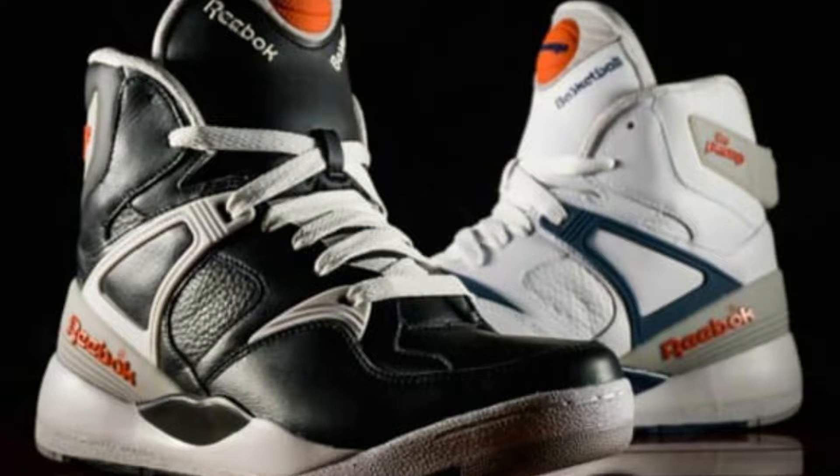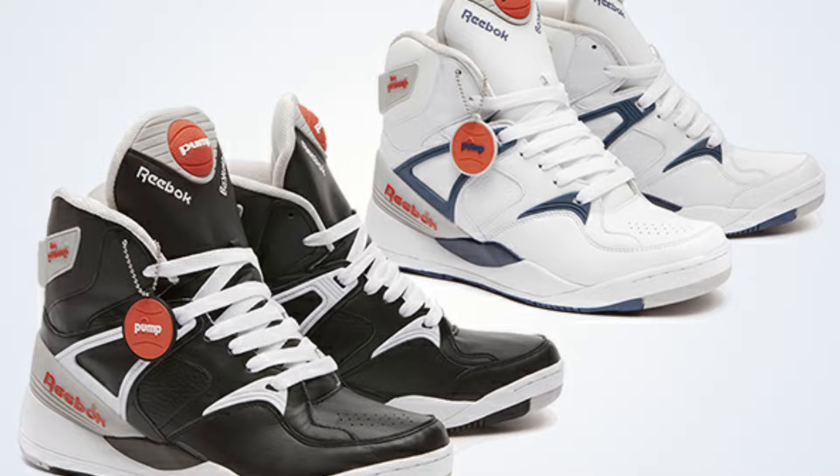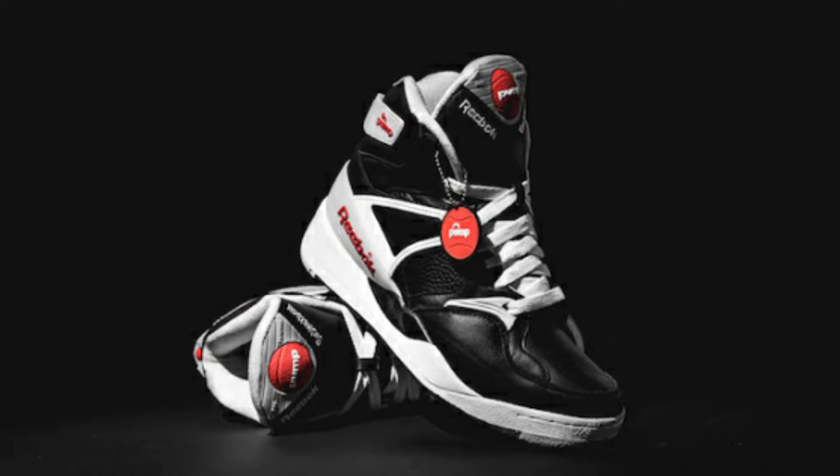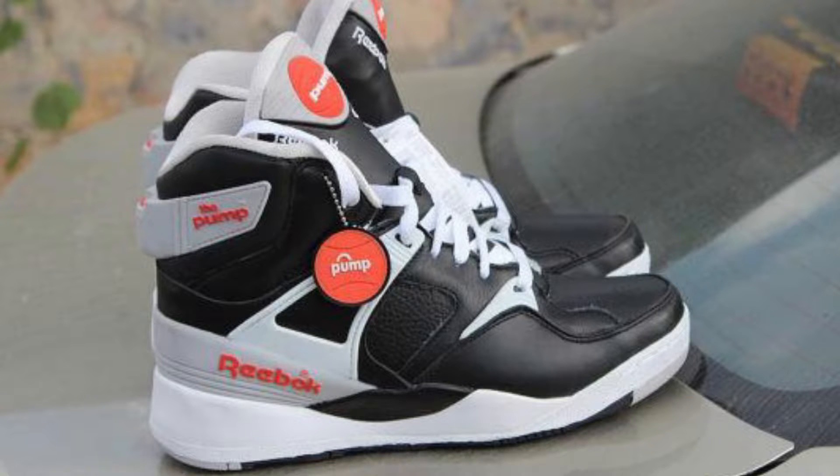Number 9 is the Reebok Pump. I had a phase in my sneaker collecting life where I was sort of addicted to the pump silhouette — the bring-backs. I had both OG colorways: the white/blue/orange and the black/white/green, both hooked up from Singapore by my good friend Jin Yang. I had to let go of the black pair to gather funds for a specific project. Seeing it posted by the buyer made me think, 'What was I thinking?' That's number 9: the Pump bring-backs in black, white, and gray.